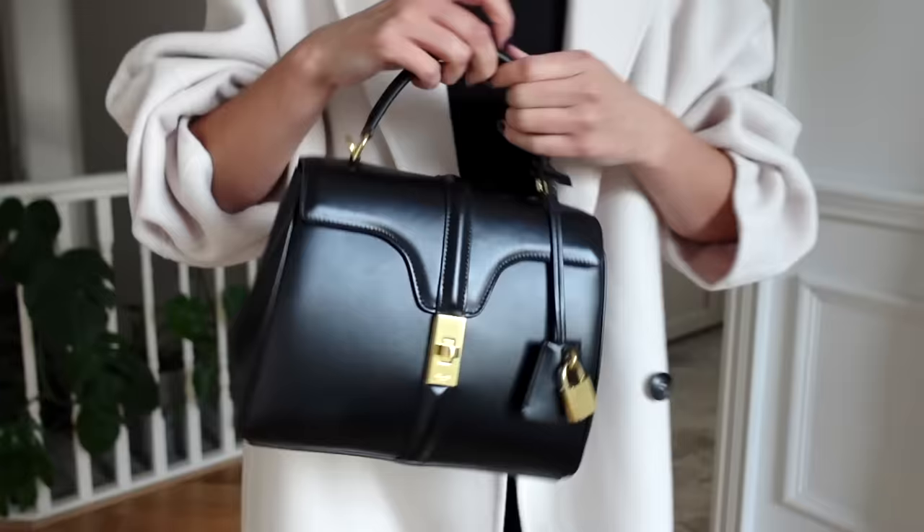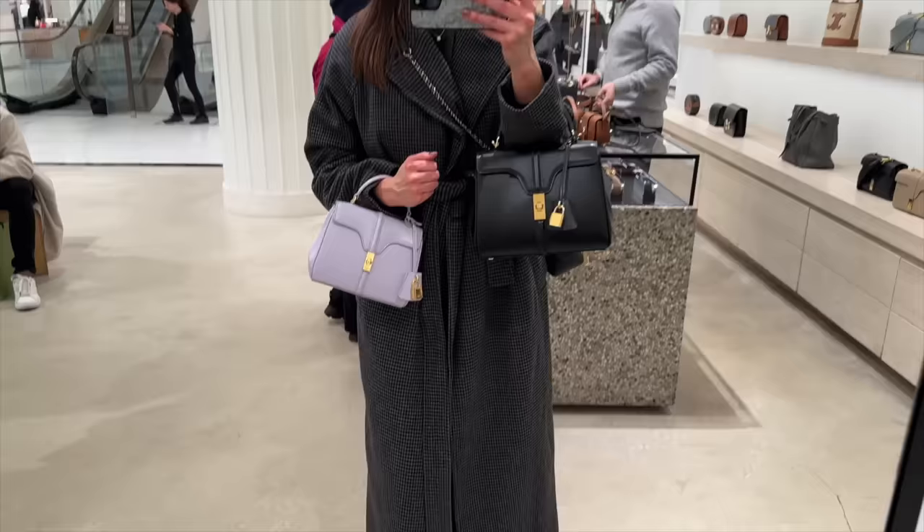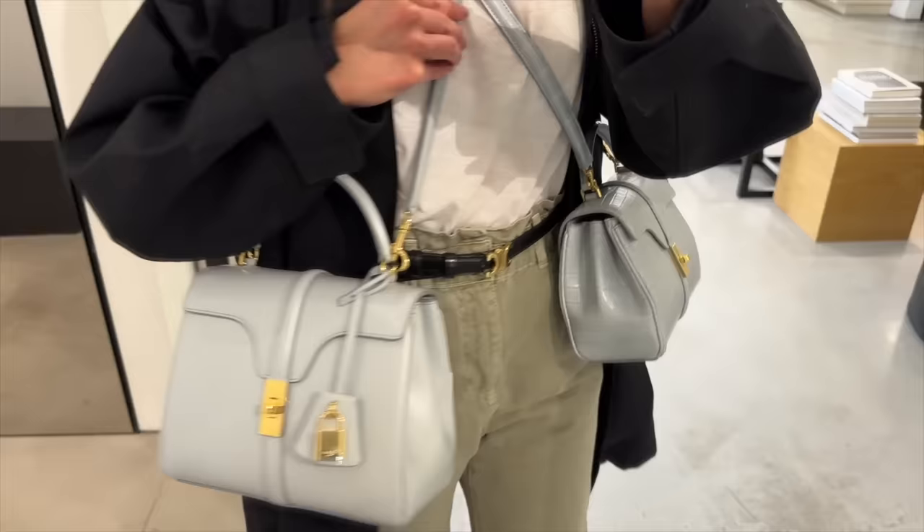I have found the best quiet luxury designer bag. I think I might actually be more obsessed with this bag now than when I first bought it. This is a 16 bag from Celine. I'm going to be going through everything you need to know about this bag, including what fits inside, outfit styling, wear and tear so far, prices and size options, and my final verdict. Is the Celine 16 really the best quiet luxury bag on the market right now?